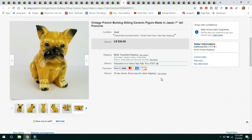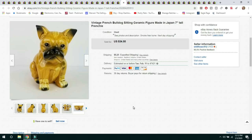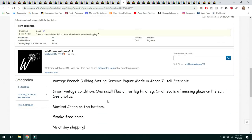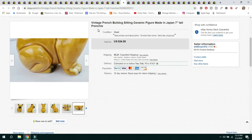This next cute item is a vintage French Bulldog sitting figure made in Japan, 7 inches tall, marked Japan on the bottom. Sold for $34.50 and the buyer paid $8.25 shipping. It did have some flaws — a small glazing flaw on his leg and small spots of glaze missing on his ear — but I made sure to list those. I also added 'Frenchie' in the description because people often search that term for French Bulldogs.